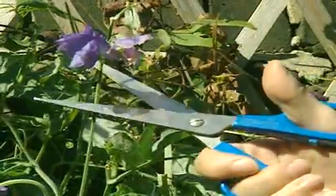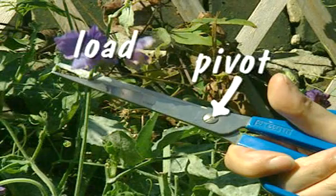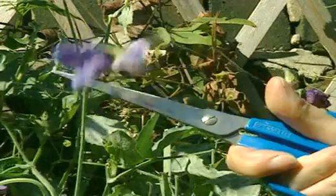For a pair of scissors, the pivot is in the middle. The load is the item you're cutting through, and the effort is the force applied by your fingers.